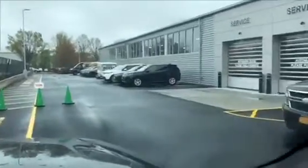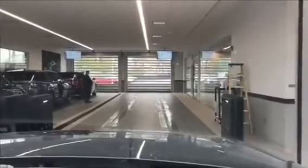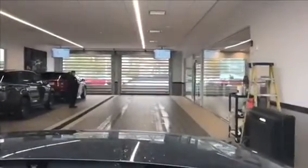Now we do understand during these unprecedented times safety is of utmost concern. We're doing everything in our power to make sure we keep all of our vehicles sanitized and disinfected. As you drive through our new service drive, our machines will automatically be able to read your alignment and know if that is on or off.